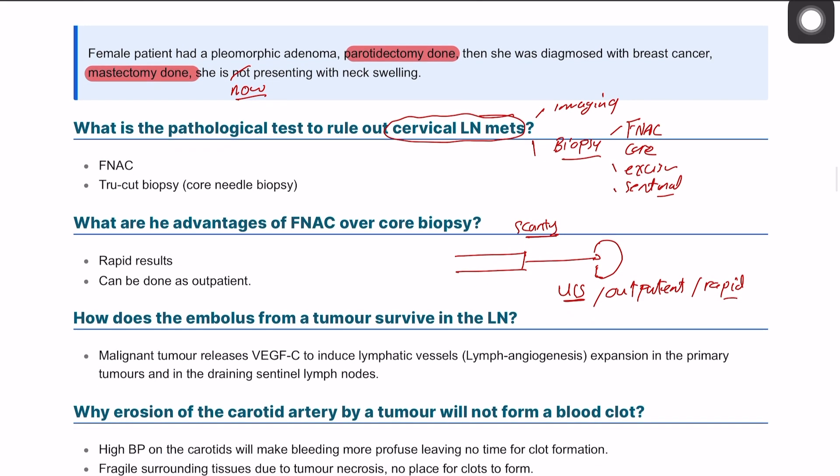How do emboli from a tumor survive in the lymph node? When tumor cells travel to a lymph node, they secrete vascular endothelial growth factor alpha (VEGF-α). As the name suggests, this leads to the formation of new blood vessels — a process called angiogenesis — which provides the blood supply for the tumor cells, enabling them to survive.